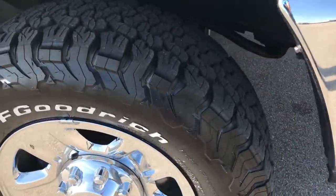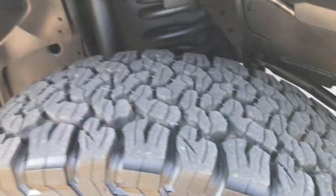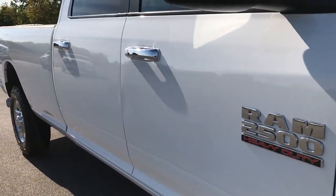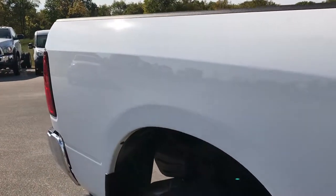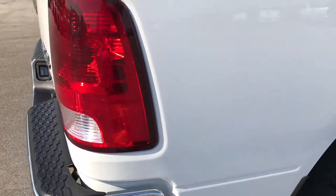Passenger side rim and tires are in the same condition as the driver's side. As we go down this side of the truck, we can see just how clean the body is, how reflective and glass-like the paint is. We take these HD videos so if you are far away, or even close by and just can't make the trip down, you can still see the truck, hear the truck, and have confidence in the vehicle before you even get here.